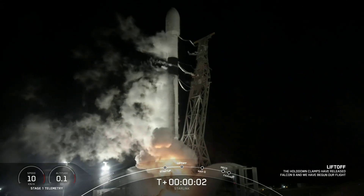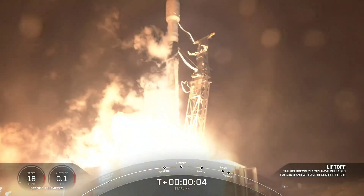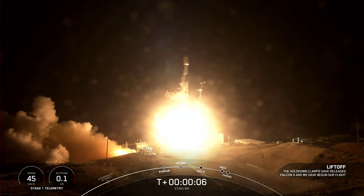Ignition, and liftoff of Starlink 3.4. Go Falcon 9.